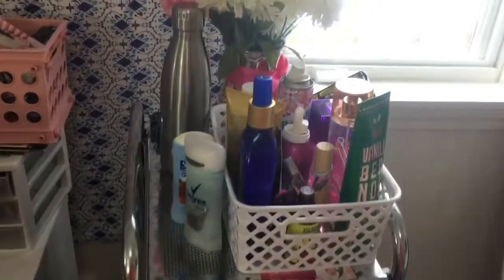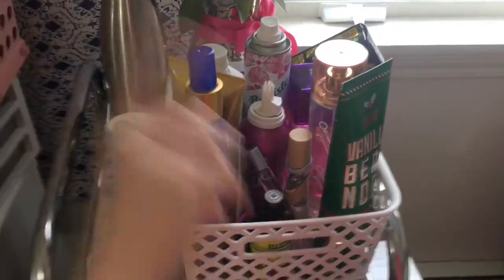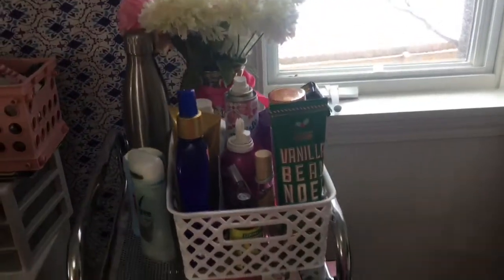This one here I have my night stuff — so my hair stuff, tanning, dry shampoo, lotions, perfumes, and deodorant.